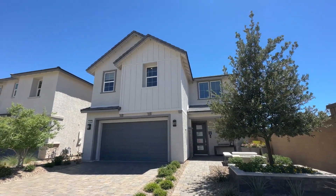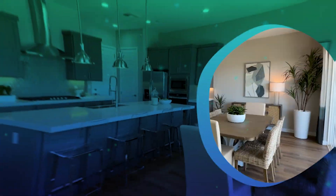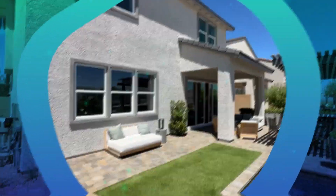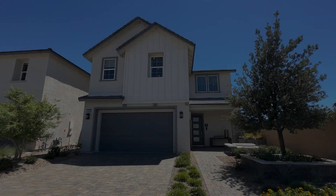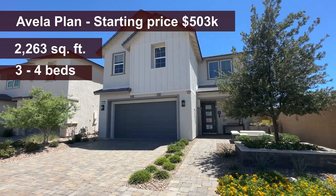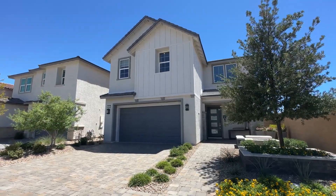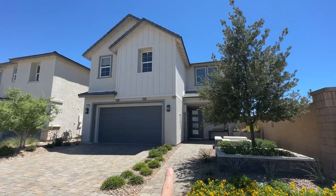Welcome back to the channel. This is Jack Graham, Realtor with SimplyVegas, showing you today the Avella floor plan built by Toll Brothers in Sky Canyon. The Avella floor plan has 2,263 square feet — it's a two-story with three to four bedrooms, two and a half bathrooms, and a two-car garage. It has a beautiful modern farmhouse elevation.